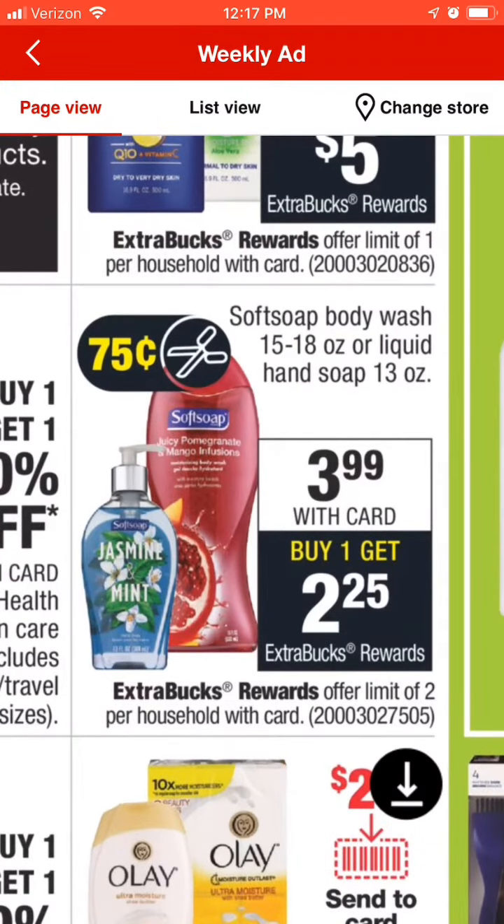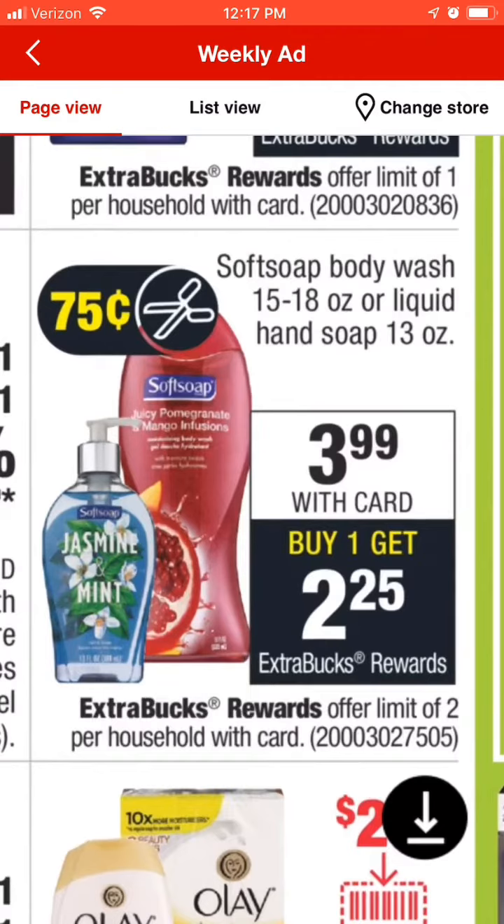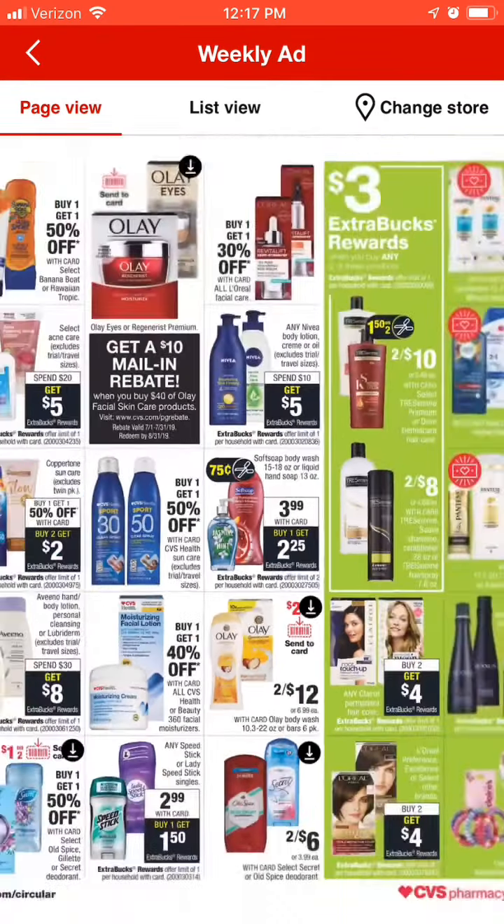I do have a CRT for Softsoap body wash or hand soap, so I held on to that for this week. I'm going to use that and get two of the body washes and get back $4.50 for doing two, because this offer is a limit of two as you can see at the bottom. So that's going to make that a good deal.